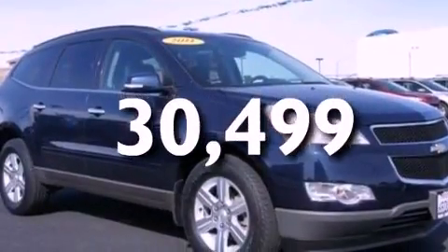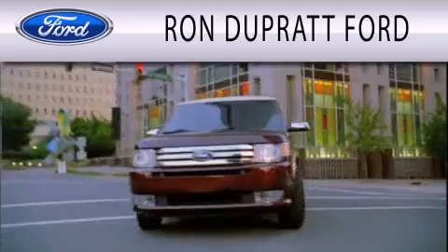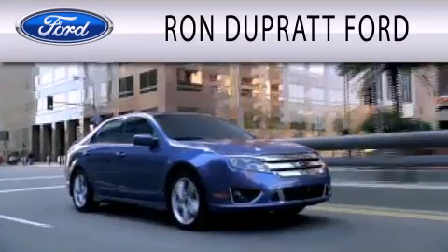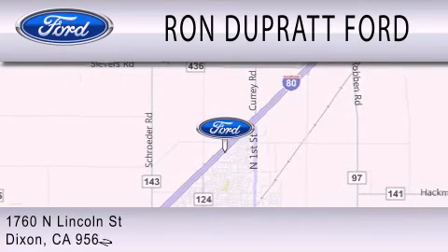This vehicle won't last long at this price. Call and arrange a test drive now. Ron Duprat Ford is dedicated to doing everything possible to ensure that the experience you have selecting your next vehicle is as pleasant as possible. We're located at 1760 North Lincoln Street in Dixon.